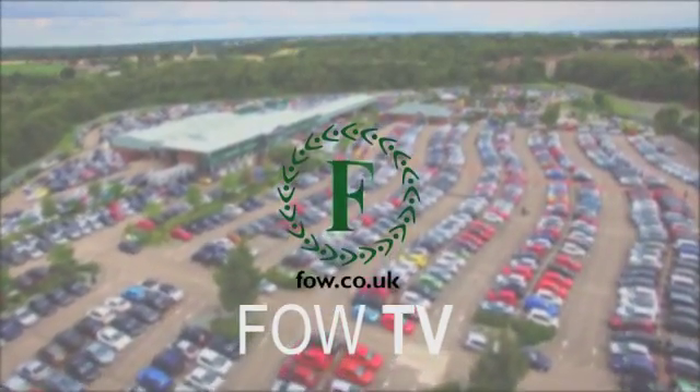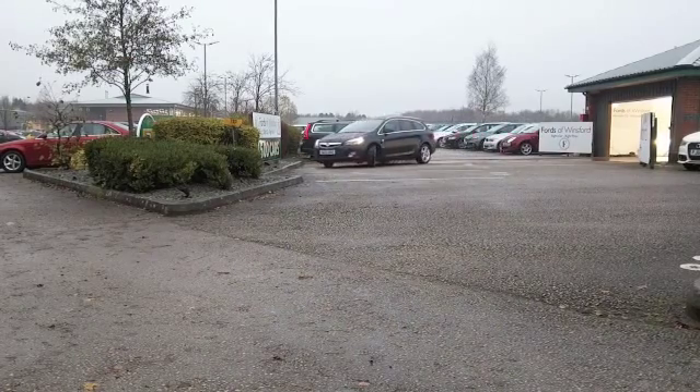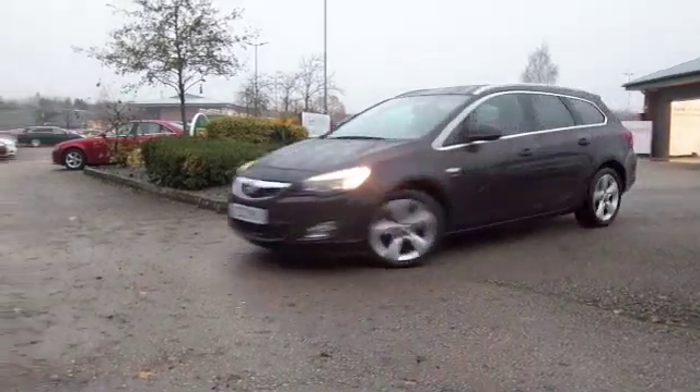The Astra is a cracking car whichever one you choose, I'm sure you'll be very pleased. The 1.6 petrol does give you perky dynamic performance and easy running costs. So here's a good looker from 2012, about 20 and a half thousand miles on the clock.